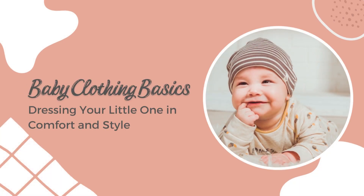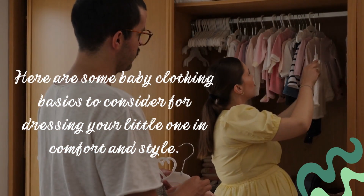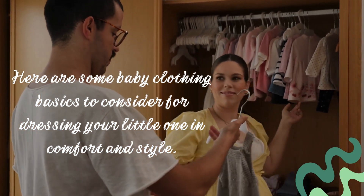Dressing your little one in comfort and style is essential to keep them happy and healthy. Here are some baby clothing basics to consider for dressing your little one in comfort and style.